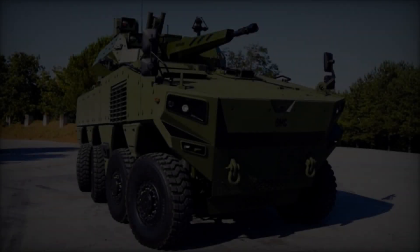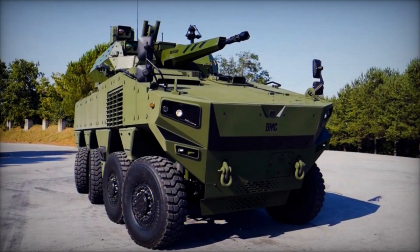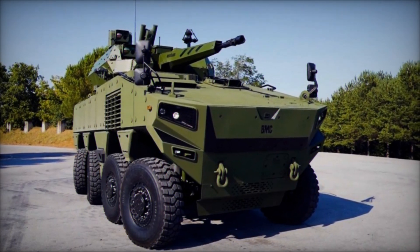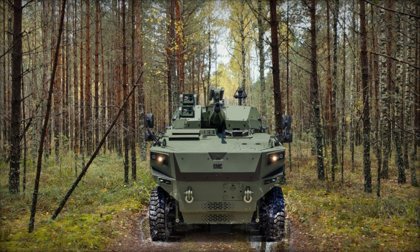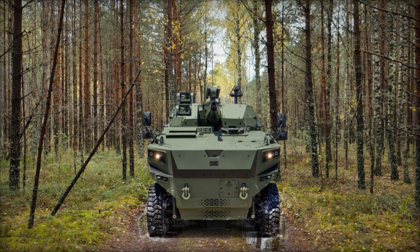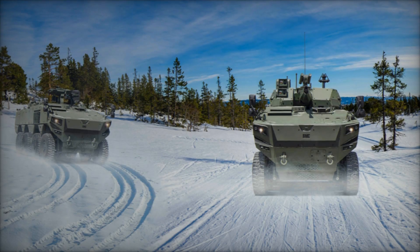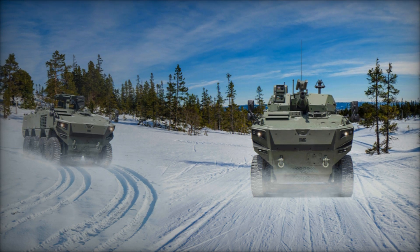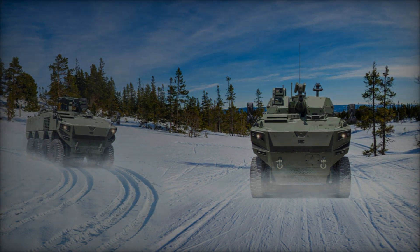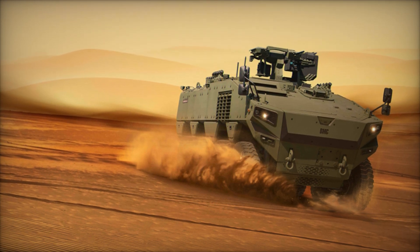In summary, the BMC Altug 8x8 wheeled modular combat vehicle represents a paradigm shift in modern military capabilities. Combining unparalleled mobility, firepower, and protection, this versatile platform offers a flexible solution for addressing the dynamic challenges of contemporary warfare. With its modular design, advanced technologies, and robust performance, the Altug 8x8 stands poised to redefine the battlefield landscape and empower armed forces with the tools they need to succeed in any mission.